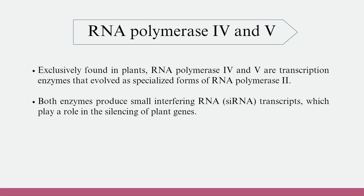RNA Polymerase-4 and 5 are exclusively found in plants. They are transcription enzymes that evolved as specialized forms of RNA Polymerase-2. Both enzymes produce small interfering RNA transcripts, which play a role in the silencing of plant genes.